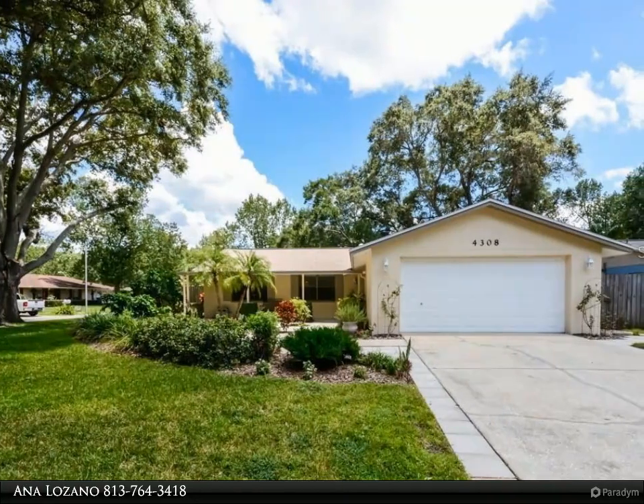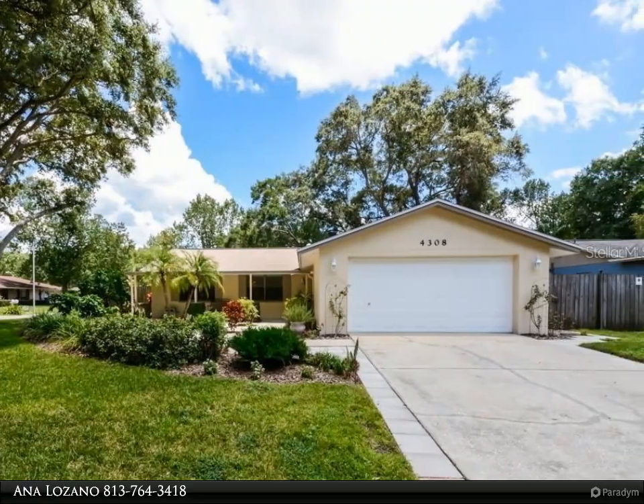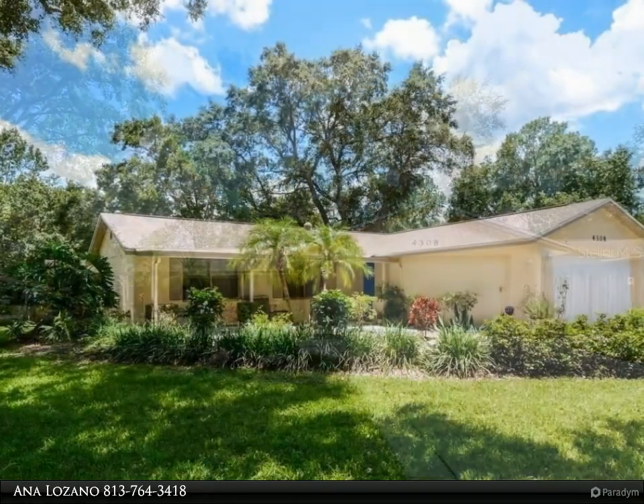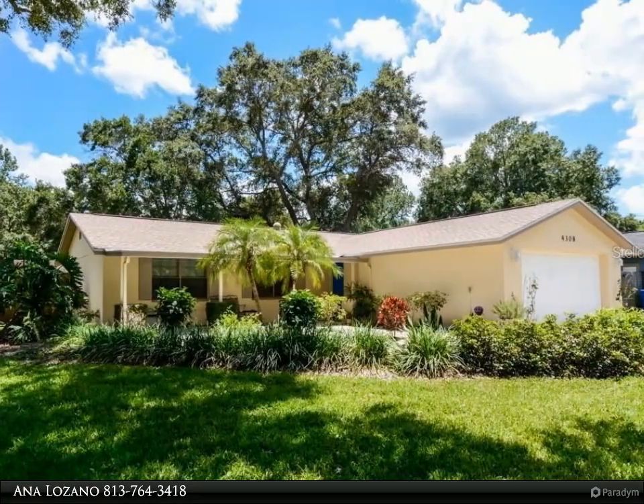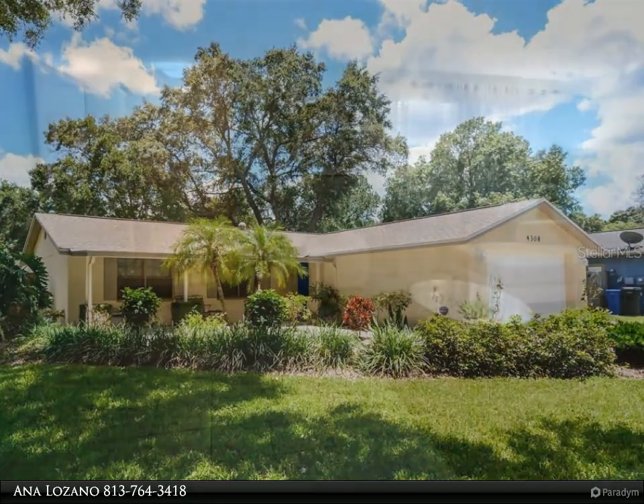This Dalton Wade Real Estate Group Property Video is presented by Anna Lozano. Great Northdale location. Beautiful two-bed/one-bath split home comes fully furnished with all you need. No need to bring anything besides your clothes.